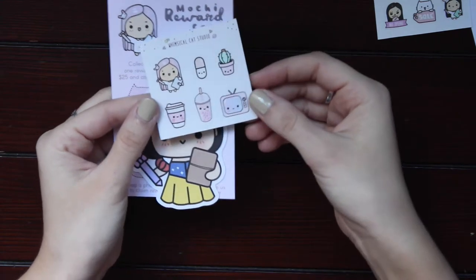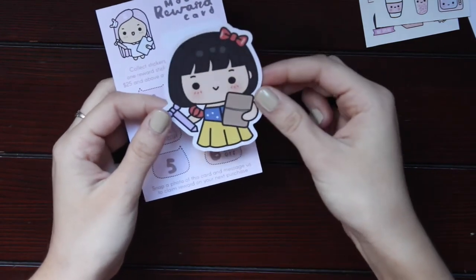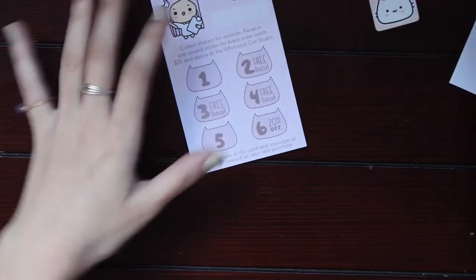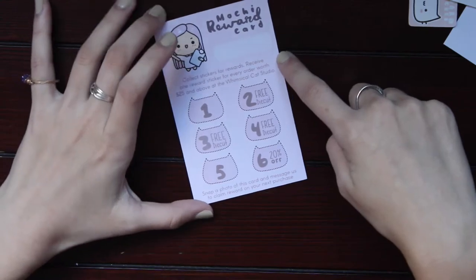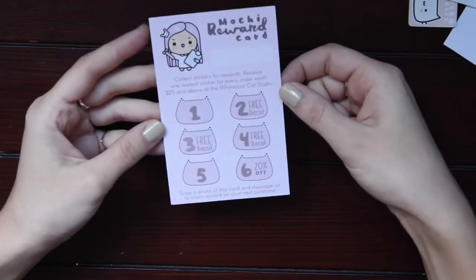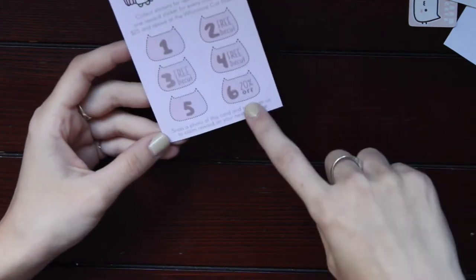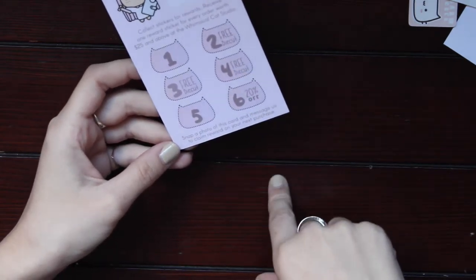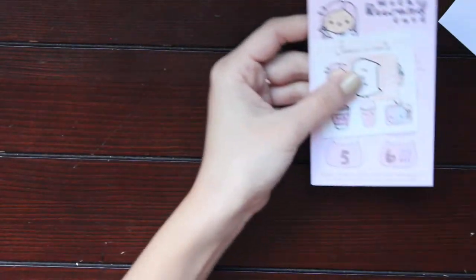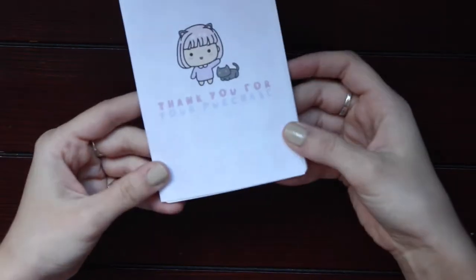You have all these different functional items, which I think will be super handy. There's this really adorable bell die cut on really nice thick cardstock. And then there's the rewards card — you collect stickers for a reward, receiving one sticker for every order over $25. You snap a photo of the card and message them to claim your reward on your next purchase — you get a free die cut and then 20% off. I love when shops do that; I was a marketing major so I think that's really good marketing.